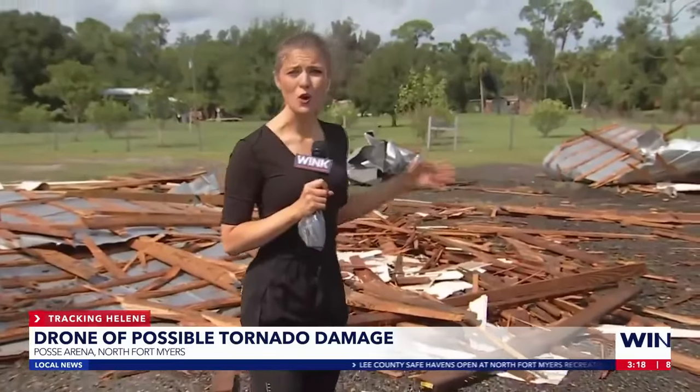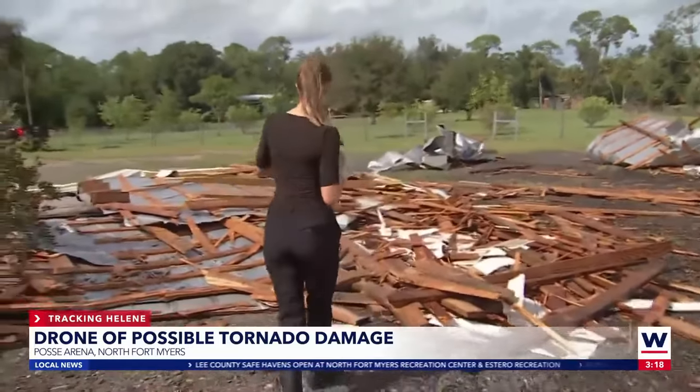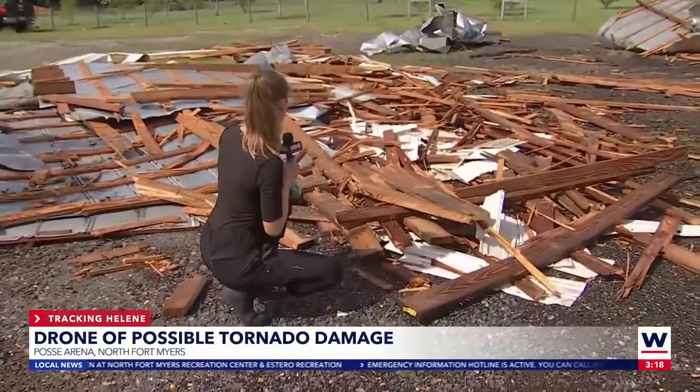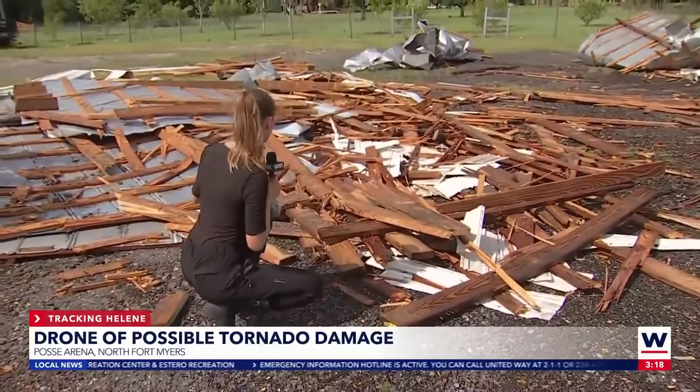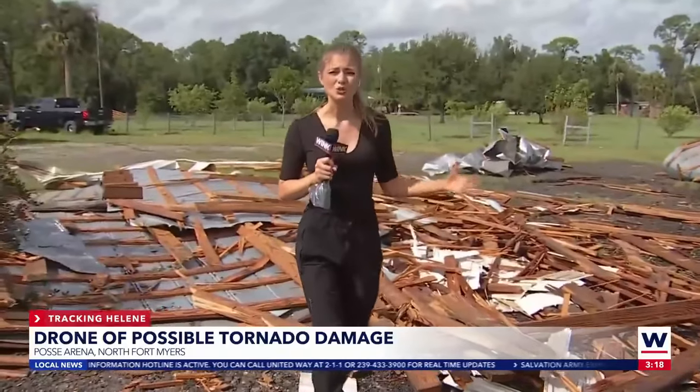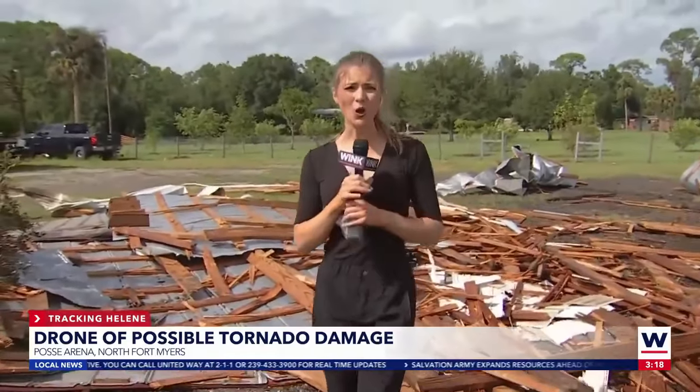I want to show you all of the damage to this home. You can see here this wood, this tin and metal. This is Amanda the homeowner's roof. She said it blew off around seven o'clock this morning when she heard a loud bang. She ran outside to find all of this.